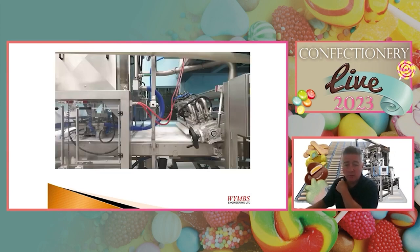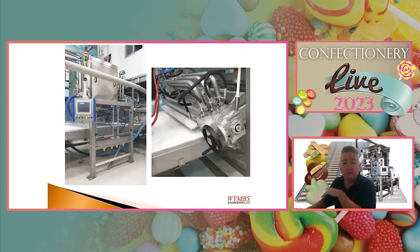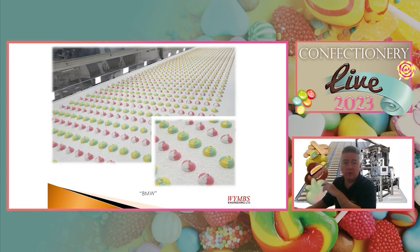These depositors can be added to existing lines as well as new installations — we would just produce the overall framework to mount to an existing conveyor. This is an example of the rotary twist extruder; we have vertical adjustment and rotary twist adjustment and can use different nozzle shapes and sizes. For the spot deposit we can have multiple colours of marshmallow with a jam or sauce inclusion inside. Because marshmallow is a fairly generic recipe with no strong flavour of its own, we typically try to add different shapes or colours to make it more attractive.